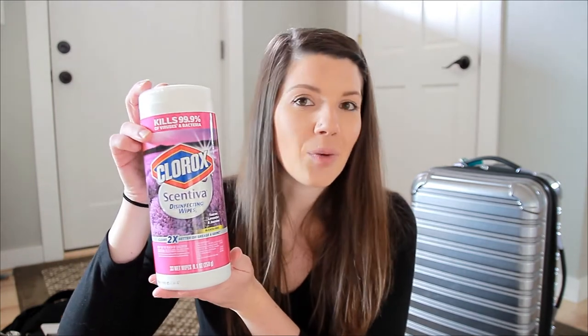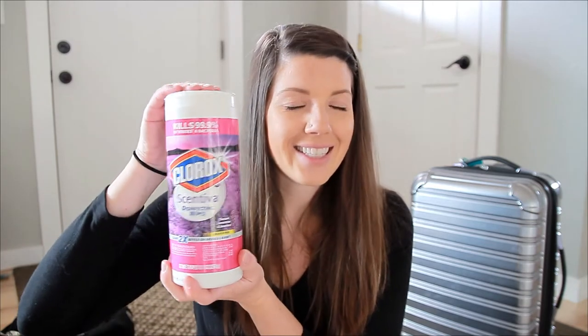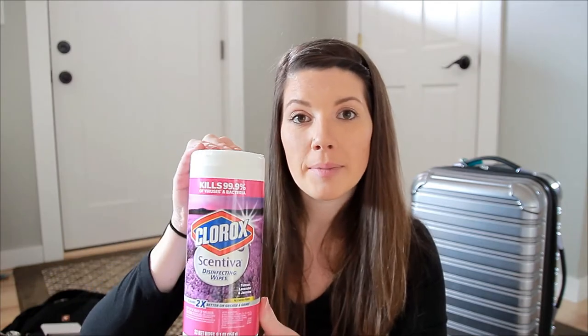Another little thing that has become my best friend when I travel — disinfecting wipes. These little guys are with me every time I go on a trip. You can get disinfectant wipes in travel-size pouches, which is usually what I travel with. I don't have any left right now because I used them all on my last trip. However, you could probably bring one of these larger bottles with you too if you need more wipes — otherwise the travel ones work great. I use them every single time I travel.